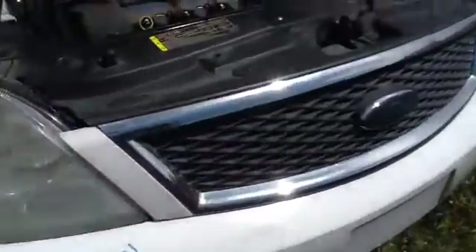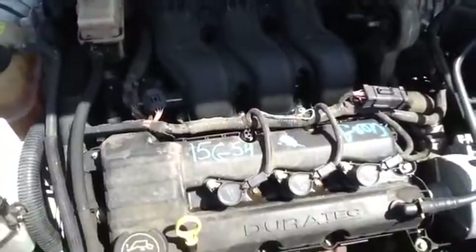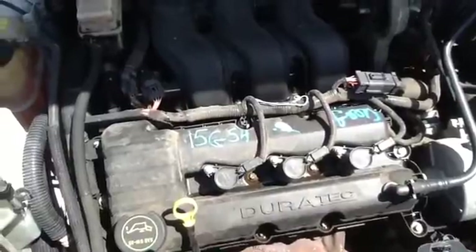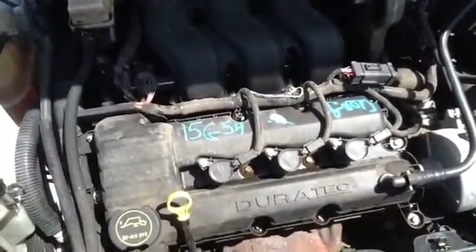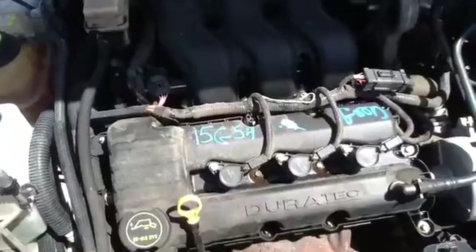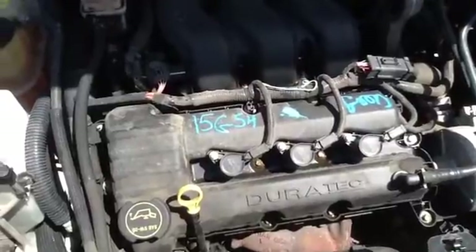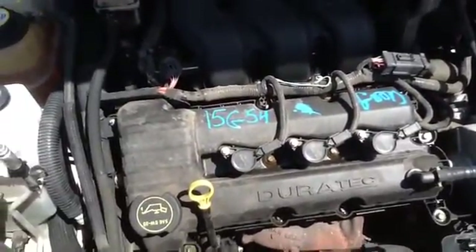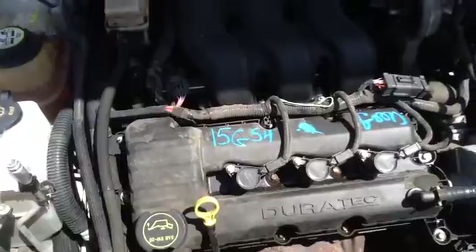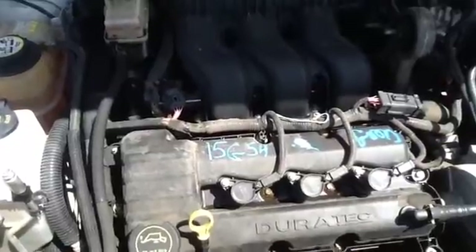And we'll take a look at this 3.0. Once again, this is a 2006 Ford 500, stock number 15G54, with a 3.0. Thank you.